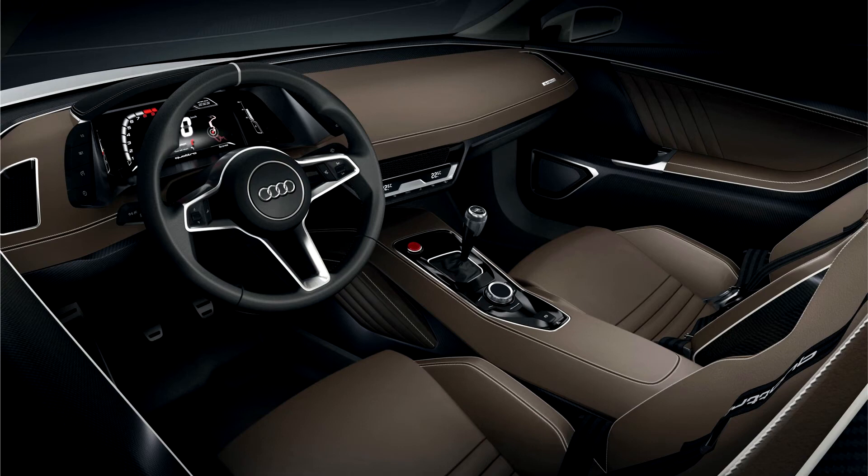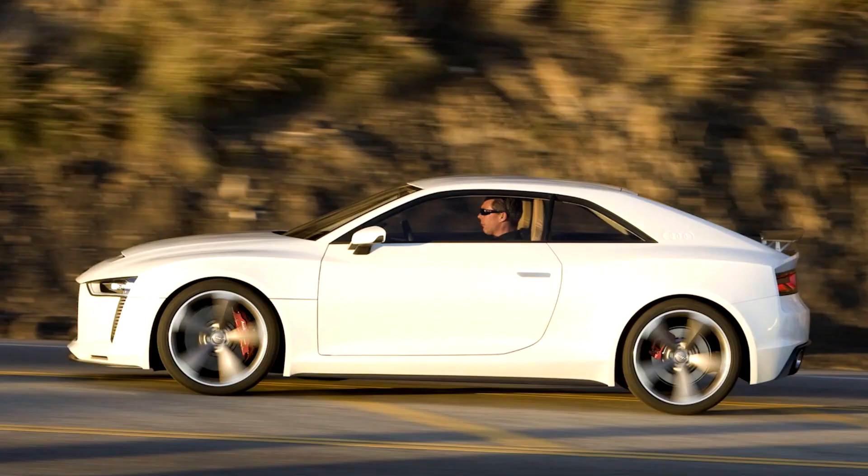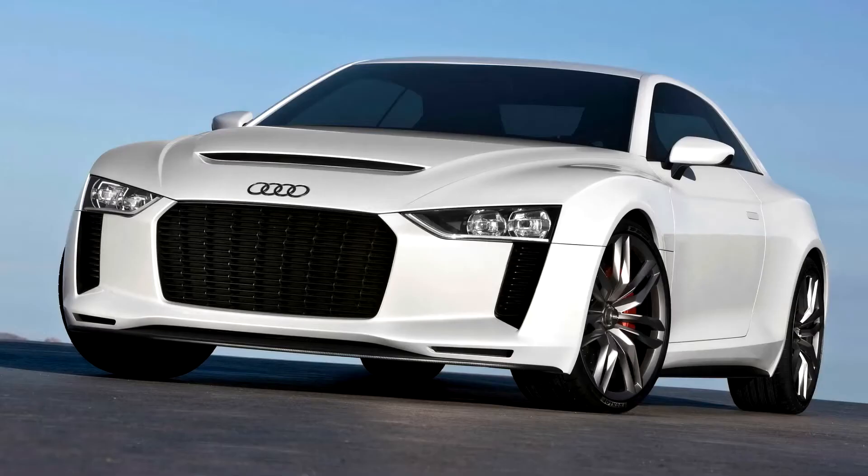The car is powered by a turbocharged TFSI five-cylinder 2.5-litre engine producing 408 PS, 300 kW. It has a six-speed manual gearbox and a new generation of the Quattro permanent four-wheel drive system, based on the platform of the Audi RS5.